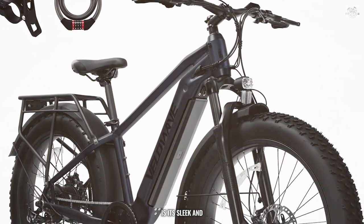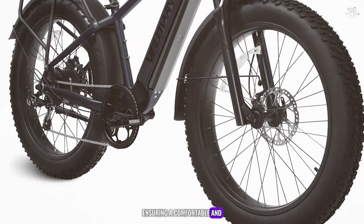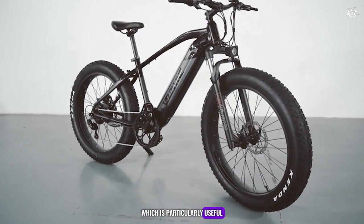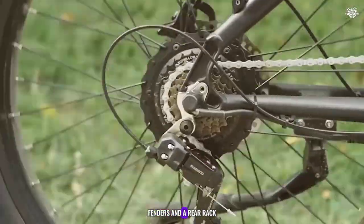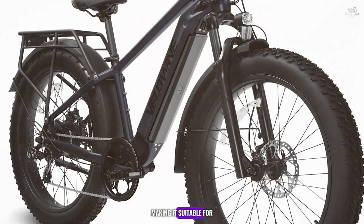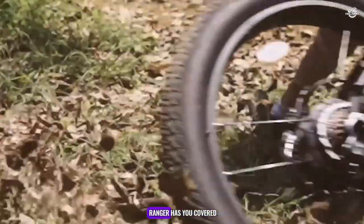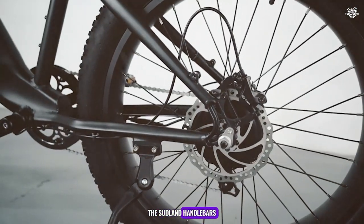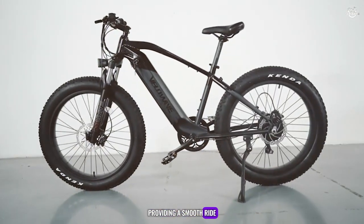One of the standout features of the Ranger is its sleek and modern design with a lightweight yet durable frame. The bike also features a step-through frame, making it easy to mount and dismount, which is particularly useful for urban riders. It comes equipped with integrated lights, fenders, and a rear rack. In terms of comfort, the VeloWave Ranger excels with its ergonomic design and adjustable saddle and handlebars, ensuring a comfortable experience even on longer rides. The bike also features a suspension fork, providing a smooth ride over bumps and rough surfaces.